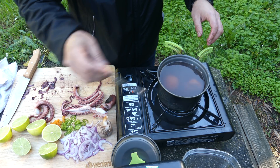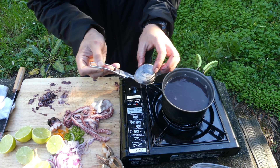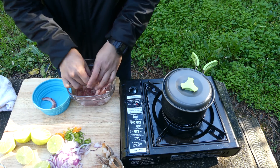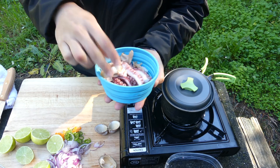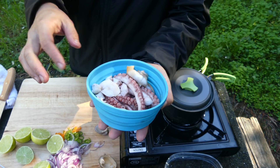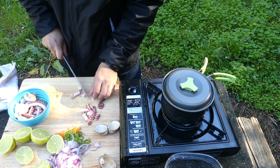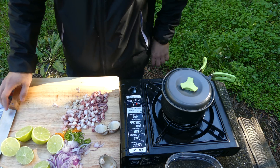Look at this cockle — I think this one has been dead, it won't open at all, so I'm not going to eat that one. Here are the two clams and pretty much the whole octopus. Now I'm just going to chop it all up small. Alright, all chopped up.